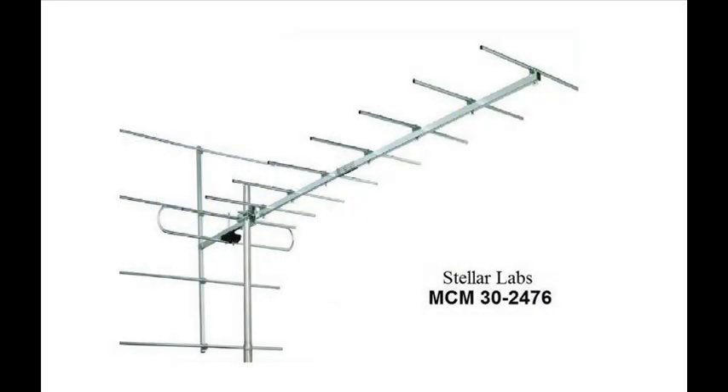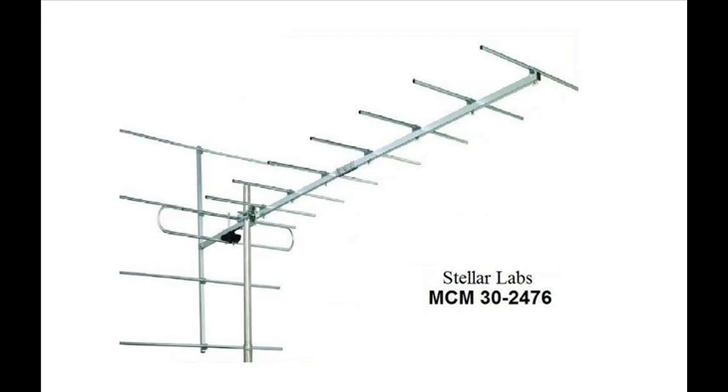The VHF antenna is manufactured by Stellar Labs and sold at Newark.com. This antenna is for 174 to 230 MHz, upper VHF channels 7 through 13. The Stellar Labs antenna is a deep-fringe, highly directional, 12-element, upper VHF Yagi antenna. I am using this antenna to receive VHF channels 9, 12, and 13 from Chattanooga, Tennessee. There is a link in the description.